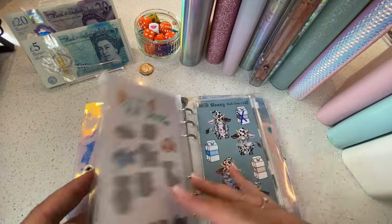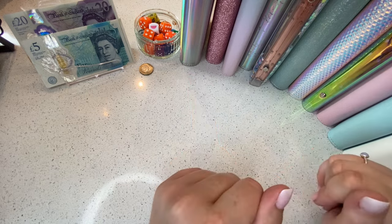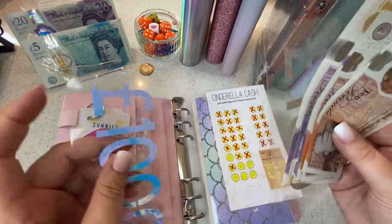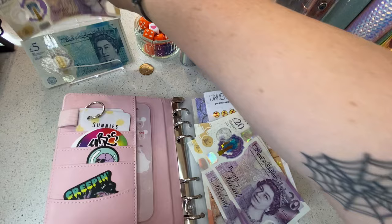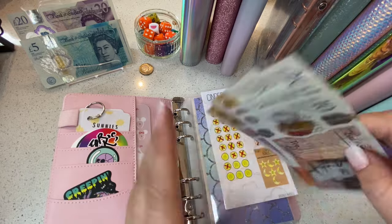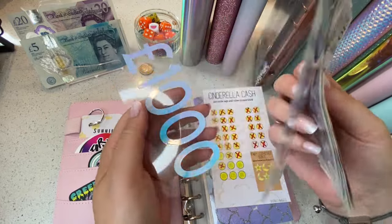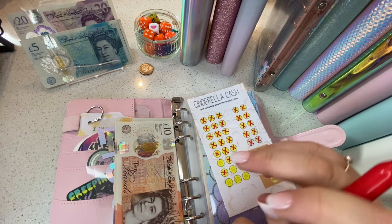Okay, that's those done for this week. Let's go over to the holiday binder. We are really close with Cinderella Cash — I think we're putting in 60 quid today. 20, 40, 60 — yep. Let's pop that in. 10, 20, 30, 40, 50, 60, 70, 80, 90, 110, 130, 150 — that's 1,250 in total. We've only got 50 quid to go — that's exciting!